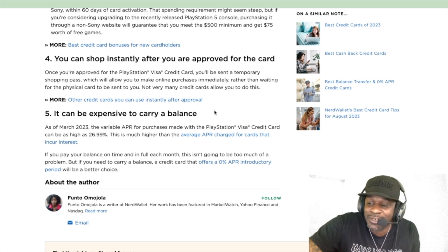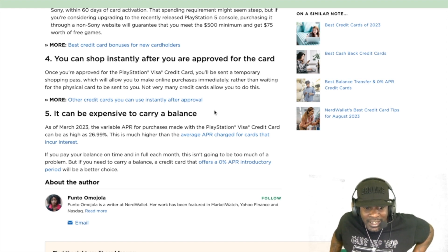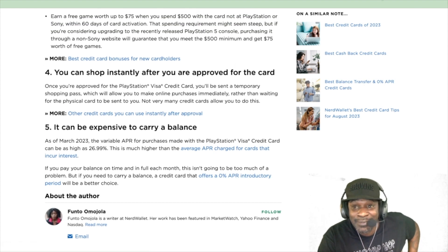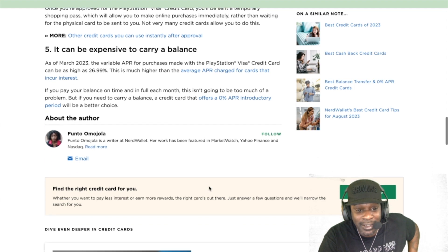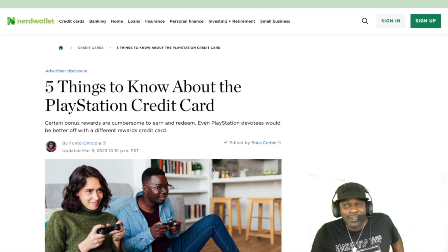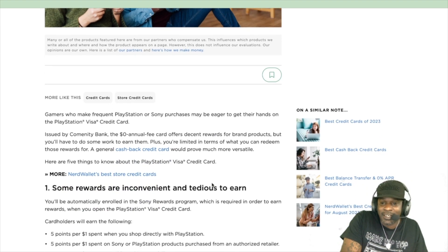That interest rate is extremely high — that's not a good deal. Seeing 26.99% lets me know I'm not dealing with this card. If you pay your balance in full each month it's not a problem, but if you carry a balance, a card with a zero percent APR introductory period would be a better choice. After looking into it, the PlayStation credit card isn't really worth it — the interest rates are just too high. Make your decision and leave your comments below.